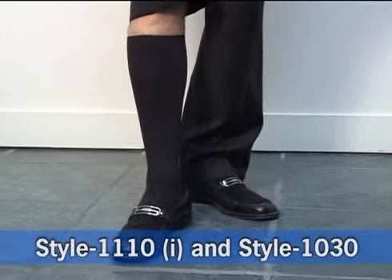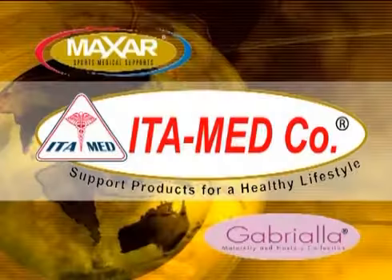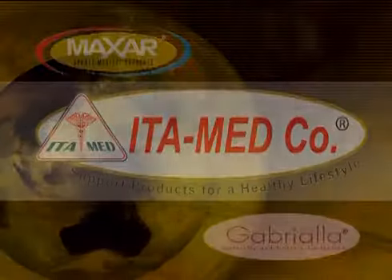They can be worn on an everyday basis. They are also great for long trips on airplanes, as well as being on your feet for long periods of time. This product comes in brown and black.